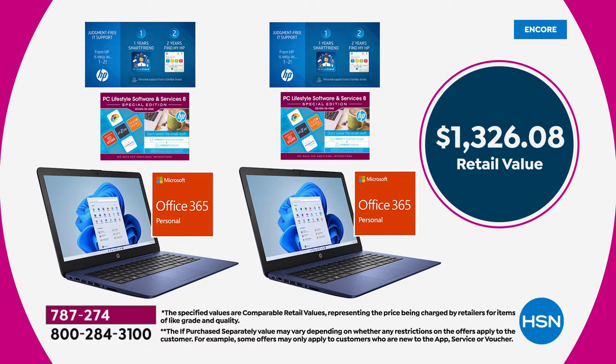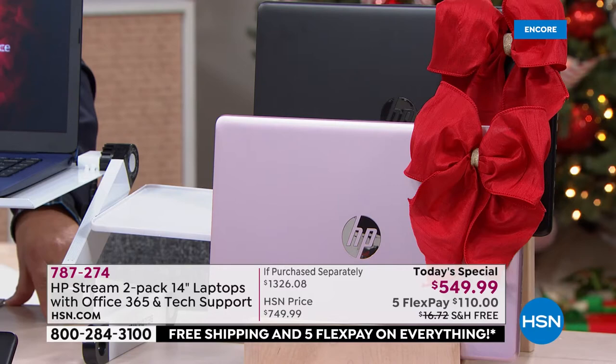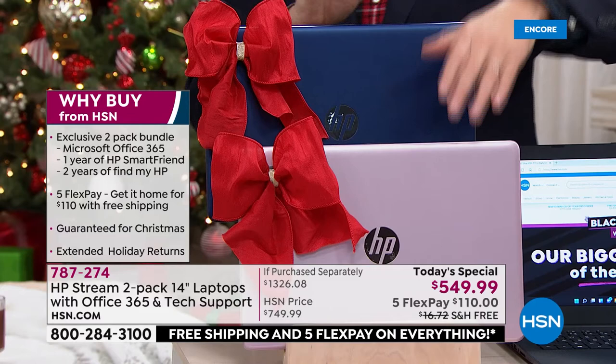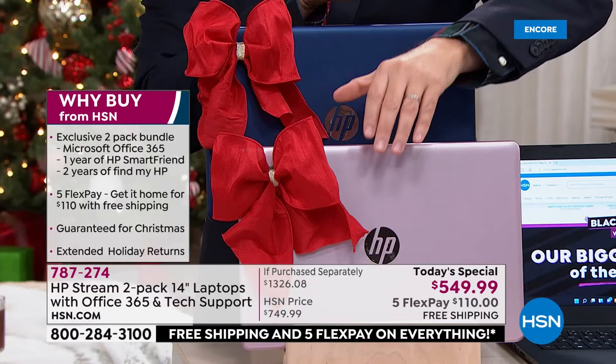The total retail value is $1,326.08. Our price is a record low of $549.99. It's free shipping and flex pay — we'll deliver it to you for $110. Let's do colors. Best seller is already the blue rose gold — blue and rose gold. You get both of these sent directly to your home, and we are in stock right now.